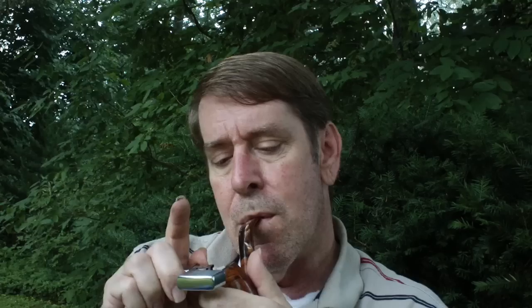It looks like it's going to rain any minute, but I'm somewhat sheltered by some trees, so I think we can get through this.